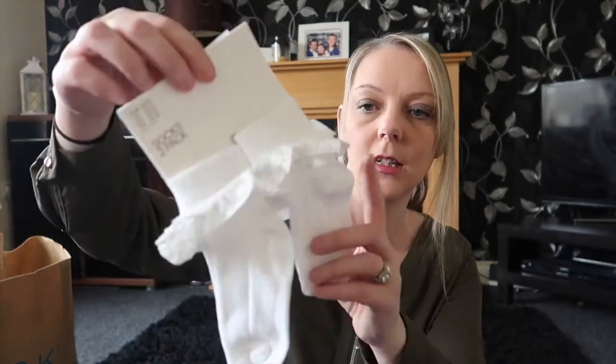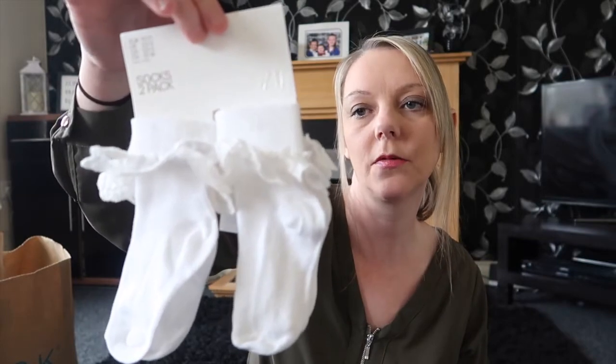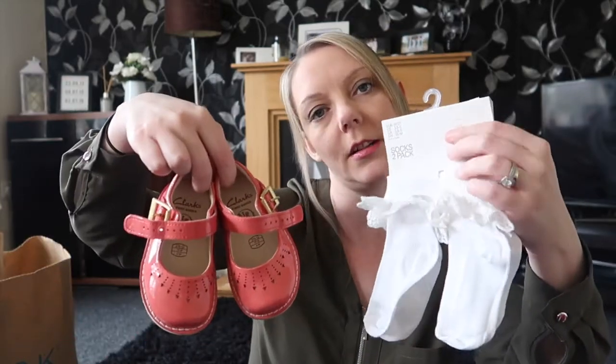And finally from H&M I just bought a 2-pack of socks for Ellie — I initially thought it was a 4-pack but it's only a 2-pack. And they were £2.99. I thought with her new shoes and these white little socks she's going to look absolutely adorable. So that's all I got from H&M and Clarks.